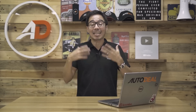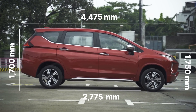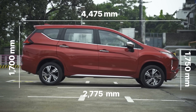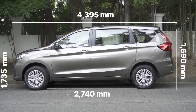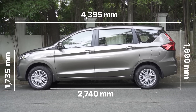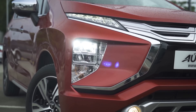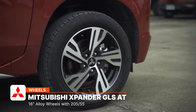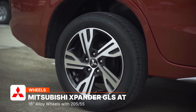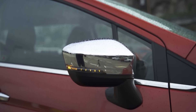In terms of size, the Mitsubishi Expander is longer, taller, and wider than the Suzuki Ertiga, measuring 4,475mm in length, 1,750mm in width, and 1,700mm in height, with a wheelbase of 2,775mm. The Ertiga stretches 4,395mm in length, 1,735mm in width, and stands at 1,690mm with a wheelbase of 2,740mm. The Expander GLS gets LED headlights while the Ertiga GLX has halogen projectors. Mitsubishi gave its MPV 16-inch two-tone alloys with 205/55-series tires, while the Suzuki has 15-inch alloys with 185/65-series tires.